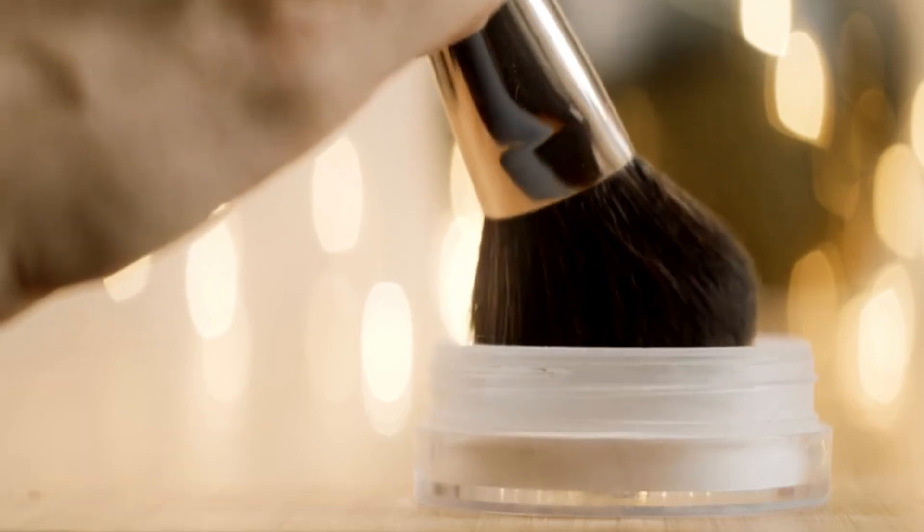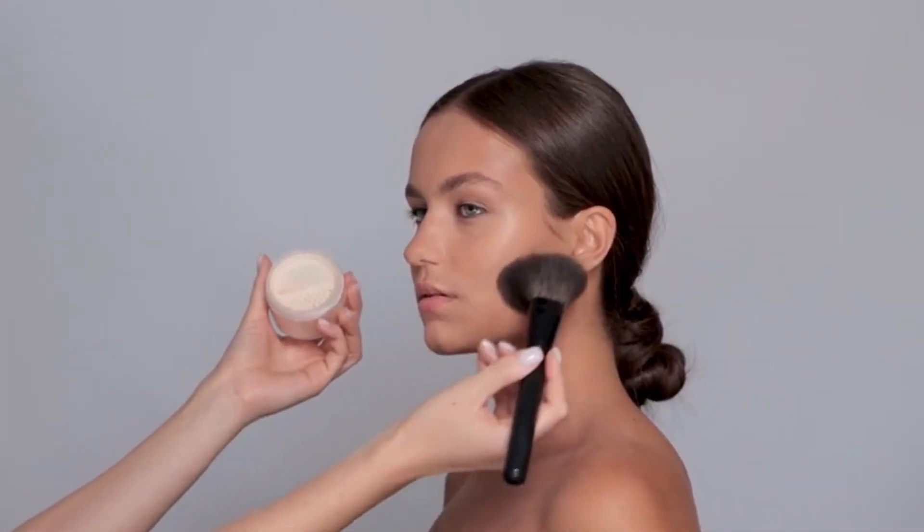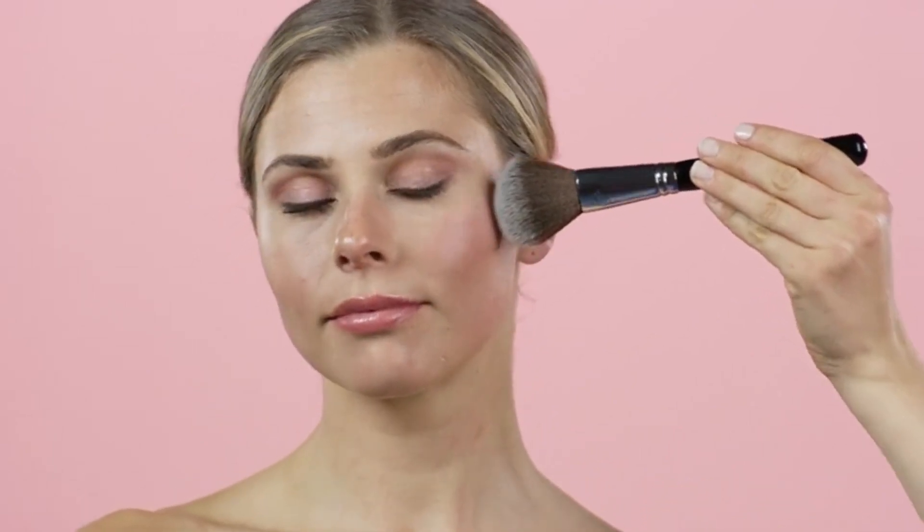Overall, it's an excellent option for any makeup routine because of its eco-friendly design, soft bristles, and multi-purpose usage.